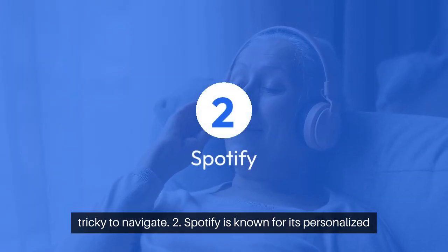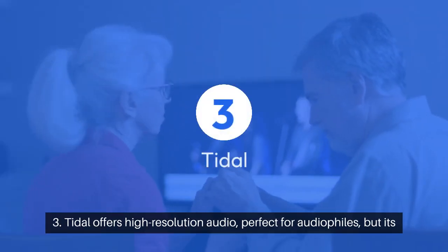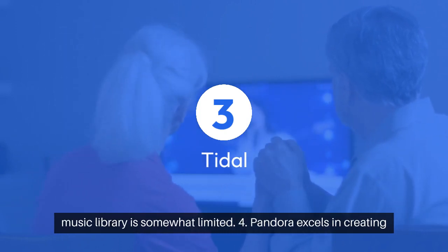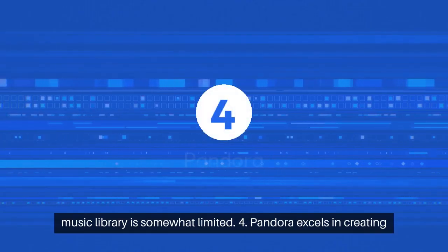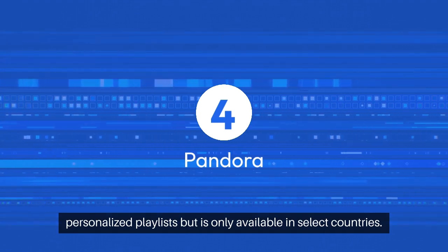Spotify is known for its personalized recommendations, but has a free plan with ads and limitations. Tidal offers high-resolution audio, perfect for audiophiles, but its music library is somewhat limited. Pandora excels in creating personalized playlists, but is only available in select countries.